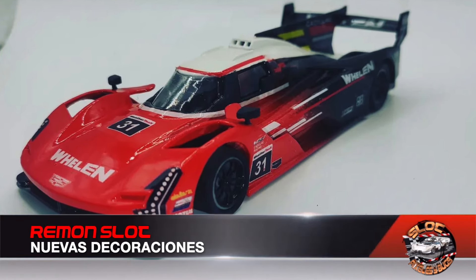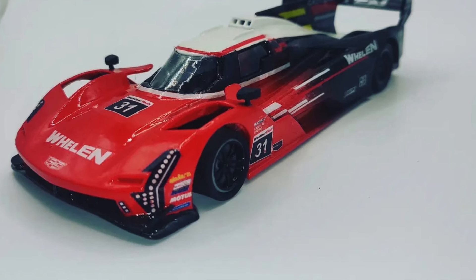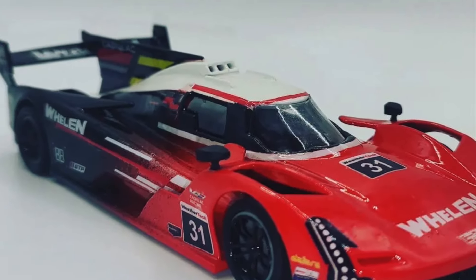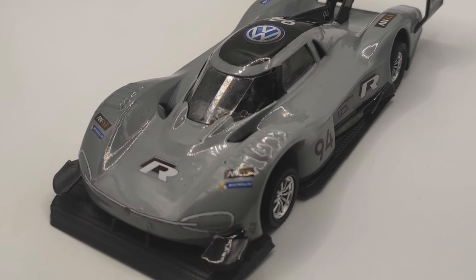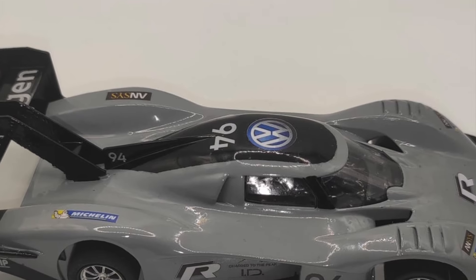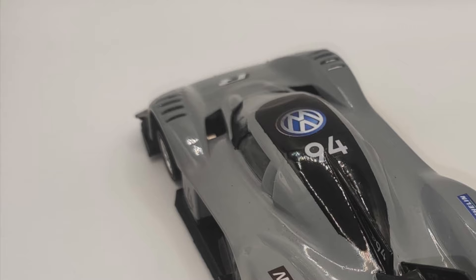The Cadillac LMDH that was shown to us a few weeks ago on Revoslot now brings a new decoration. The company has revealed this new livery with Wellen Adak as the protagonist, in the brand's iconic red. The other new release arriving at Revoslot is this impressive Volkswagen IDR from Pikes Peak, which we already have on screen and will presumably be announced shortly on their social media with the brand's classic complete kit.